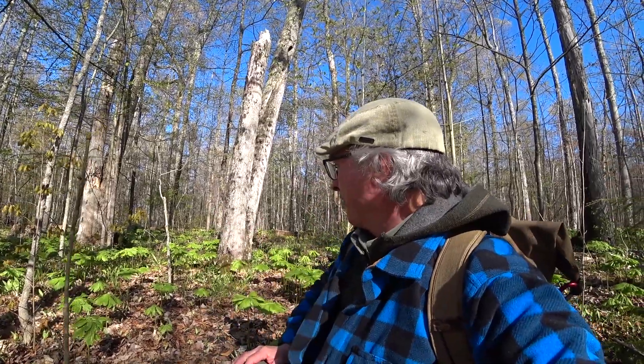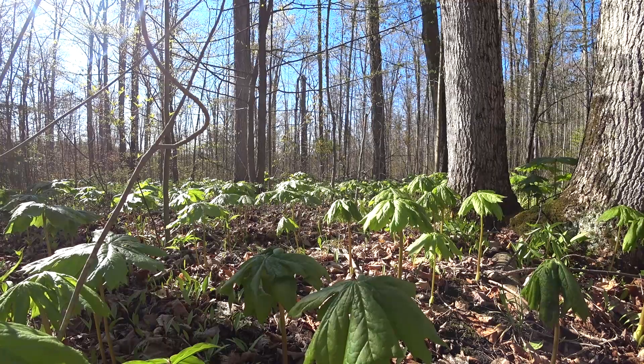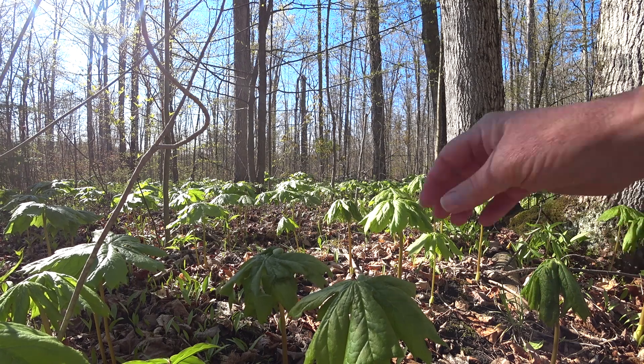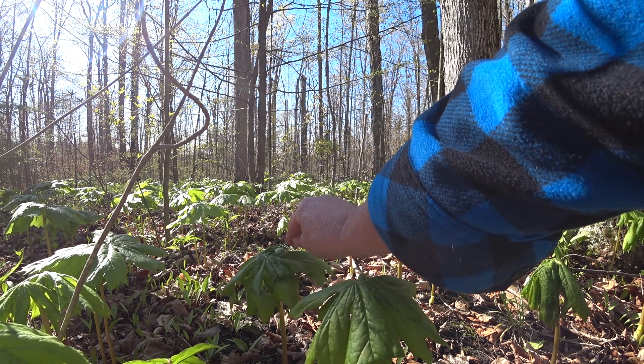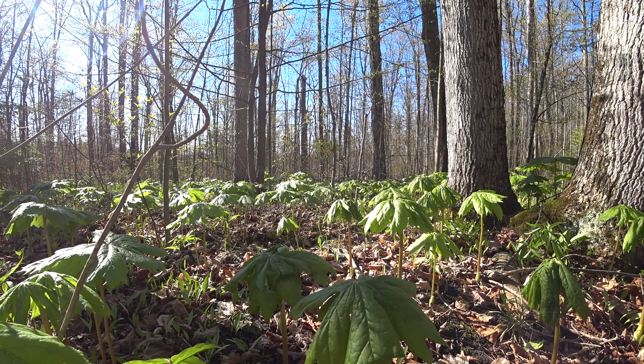Look at it — it's all over the place here. Doesn't have the flower yet, just came up. This is Mother's Day weekend, so it's the second week in May. Black flies are just coming out but they're not biting yet. The leaf is a little kind of umbrella shape — almost like a gnome would be living under it in a rainstorm. If it has two stems, it will have a flower, and that's where the flower comes out, and then it turns into the fruit — mayapple.